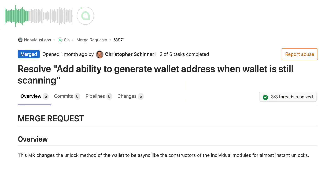Chris has made the wallet unlock and generate new addresses instantly, thanks to the wallet module of Saia being functional even when it is still scanning the blockchain.